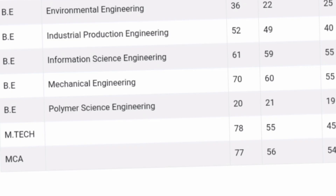Environmental Engineering placed 36 students, up from 25 and 22 in previous years — showing an increasing trend. Industrial Production Engineering went from 40 in 2021 to 49 and now 52 — a good trend. Information Science Engineering placed 55 in 2021, then 59 and 61 — a good option. Mechanical Engineering placed 70 students — one of the higher numbers with a very good trend. Polymer Science and Engineering placed 20 students. MTech had around 78 students placed and MCA around 77.